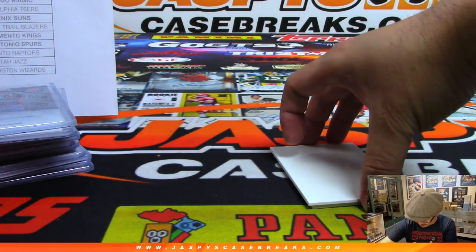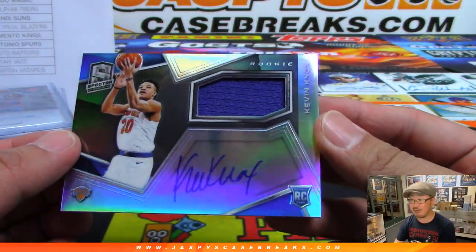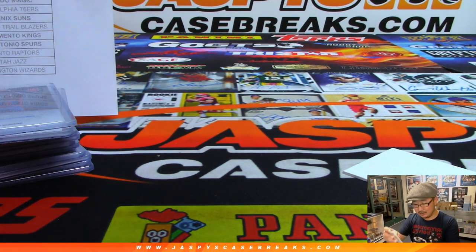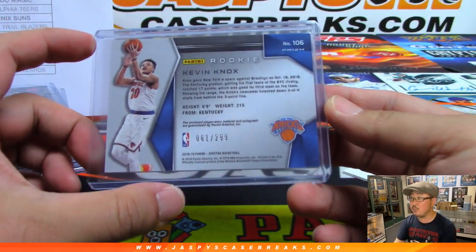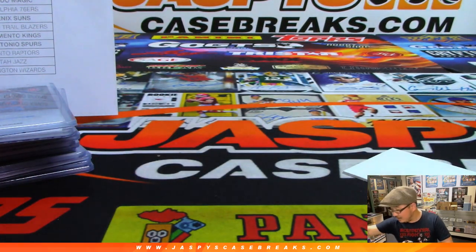Goes to Jim Gray. And the last one, boys and girls, is going to be jersey and autograph — it's a Knox in the box! We've got some nice rookies out of this. Kevin Knox going to the Knicks, and that is part of the nine-team random number block. This looks like a base auto out of 299 — it is. And it goes to 61 out of 299. That goes to Jim Gray with 61.